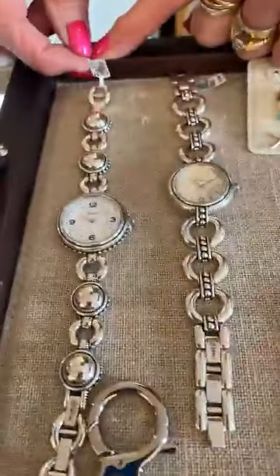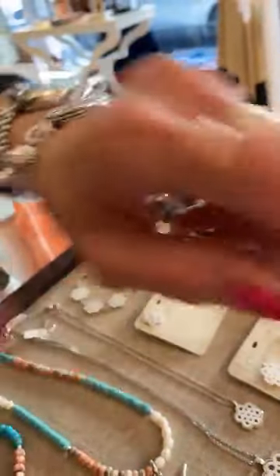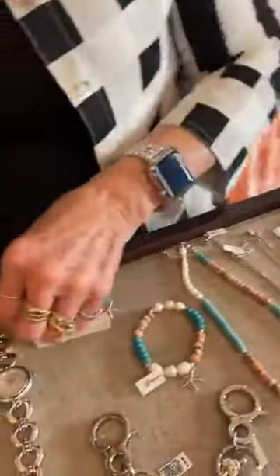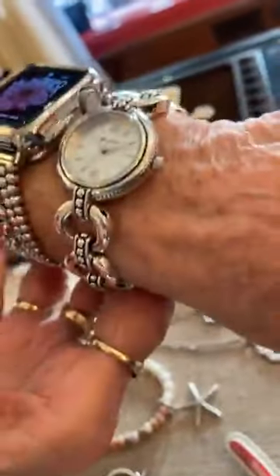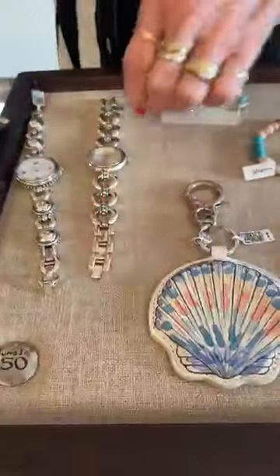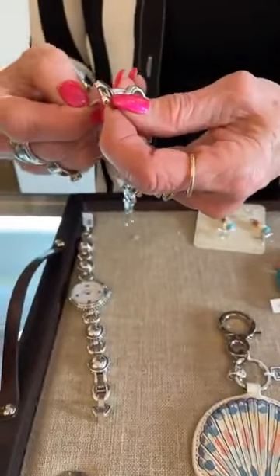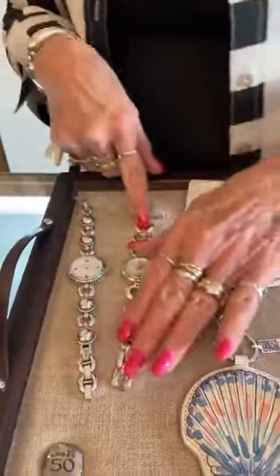Then we have two new watches. This is the Pretty Tough Bold, which I do love — it's got a really good look. And then this is another one, also Pretty Tough. Of course, I'm wearing Pretty Tough. Very, very cool. This one says Pretty Tough Bold, but the other one just says Pretty Tough.